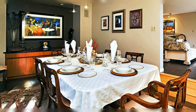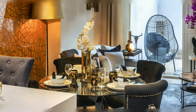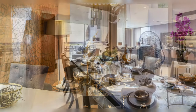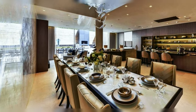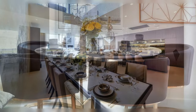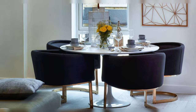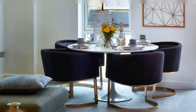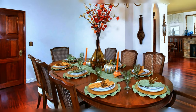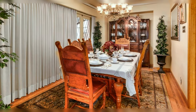Traditional dining table decorating idea. Another stunning dining table decor. Magnificent condominium on two levels with an exquisite dining area.